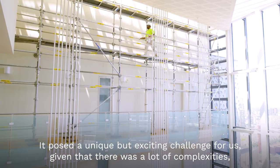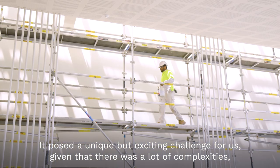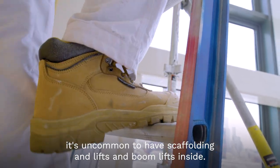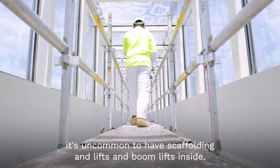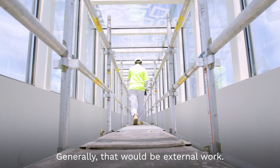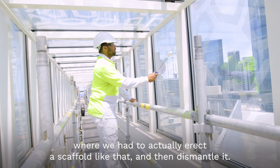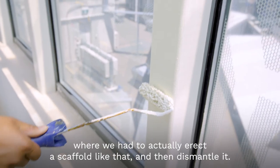It posed a unique but exciting challenge for us given that there were a lot of complexities, particularly with access equipment inside. It's uncommon to have scaffolding, lifts, and boom lifts inside — generally that would be external work. It is rare to find a corridor that's 15 metres high, where we had to actually erect a scaffold and then dismantle it.